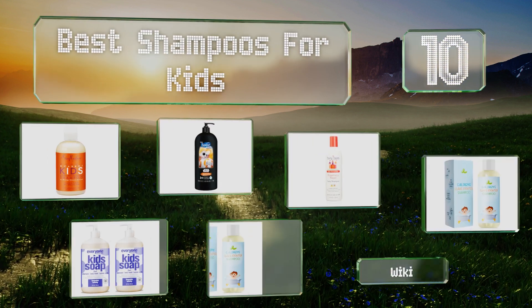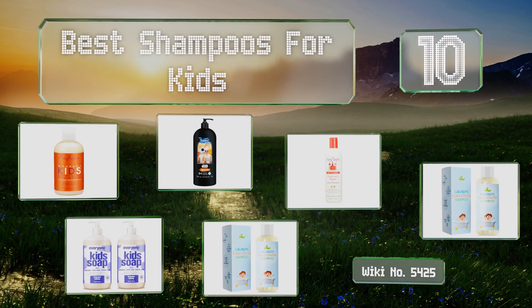EasyVid presents the 10 best shampoos for kids. Let's get started with the list.